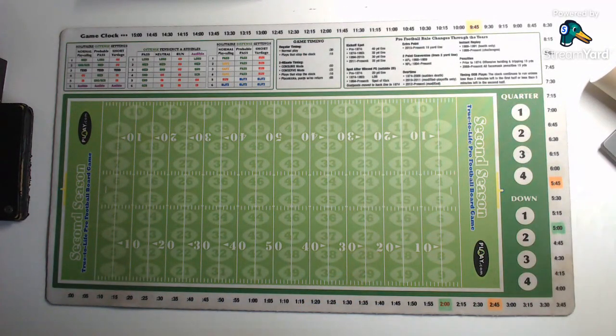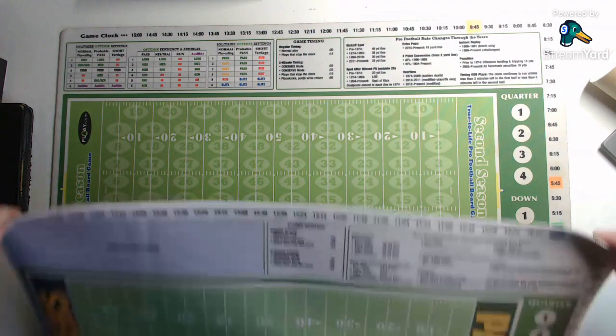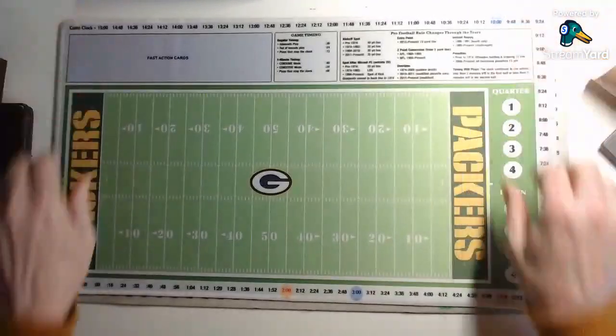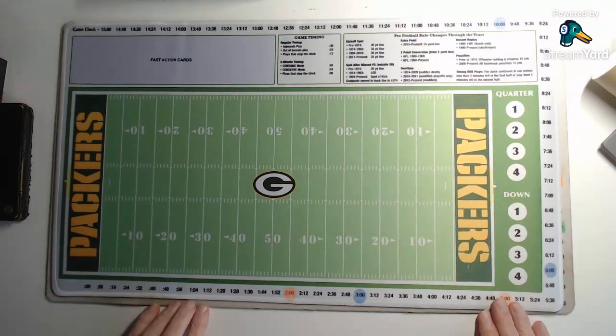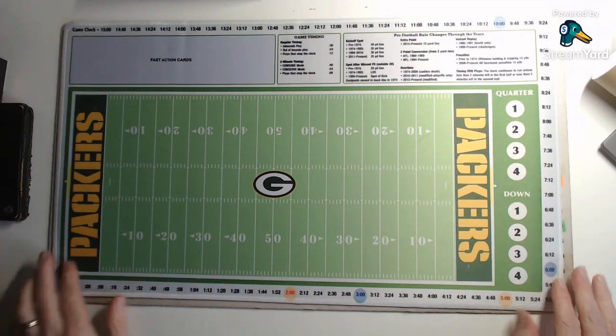So Super Bowl 25 will be played at Lambeau Field in Green Bay, Wisconsin.